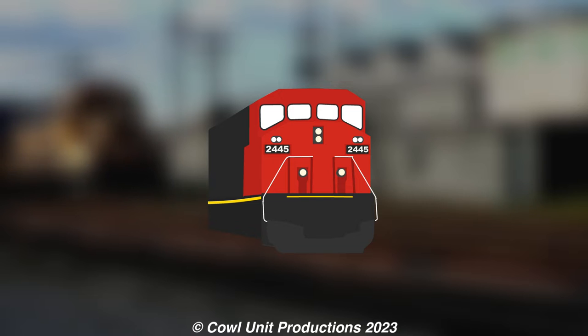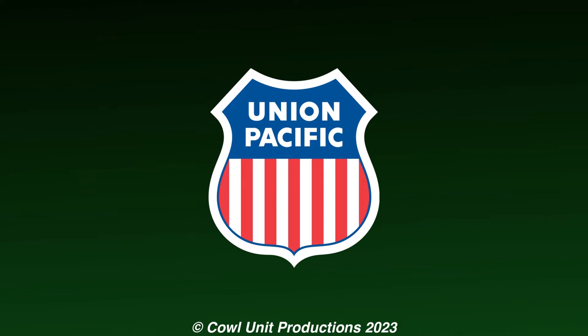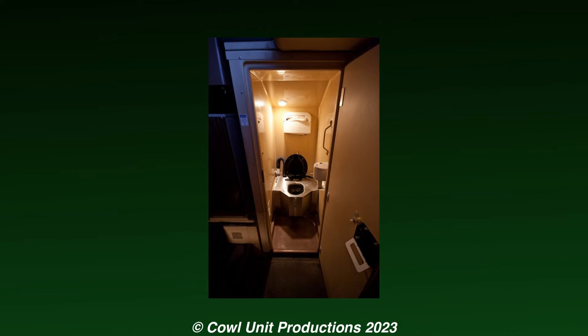With that out of the way, let's jump right into our first episode, shall we? In the 1980s, the Union Pacific was experimenting with solving the problem of toilets on board locomotives.